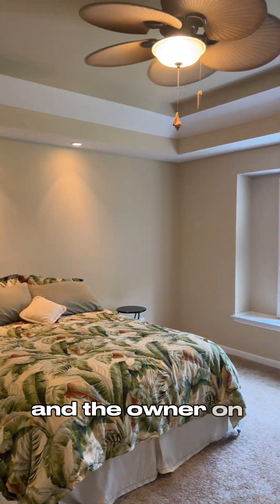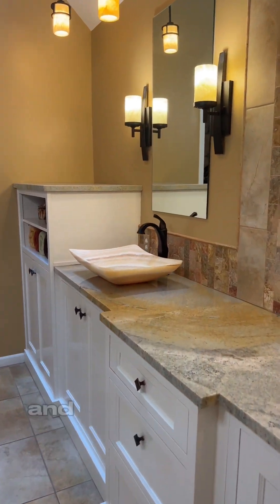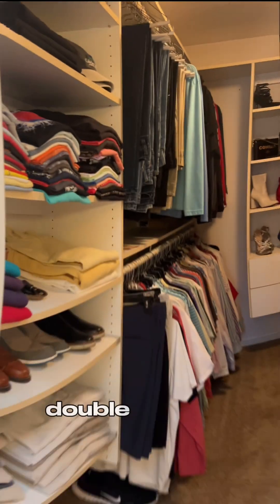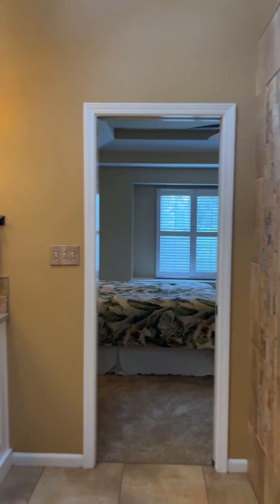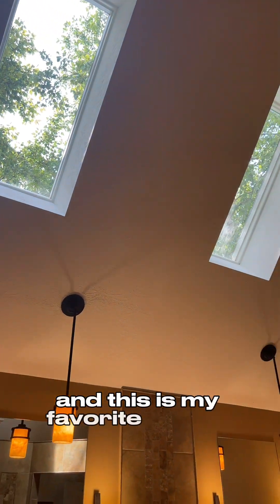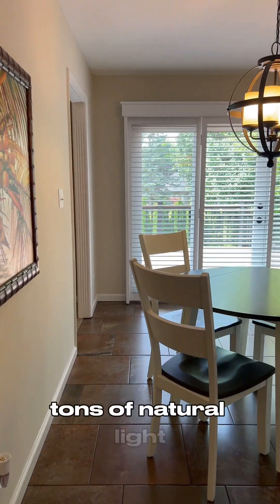The owner en suite is gorgeous — tray ceilings, beautiful windows, and check out this beautifully remodeled 2018 granite countertop, double sinks, double showerhead, and walk-in closet. So much room in this beautiful bathroom. Custom walk-in shower with double showerheads, and this is my favorite gem in this house: the skylights in the bathroom. Tons of natural light.